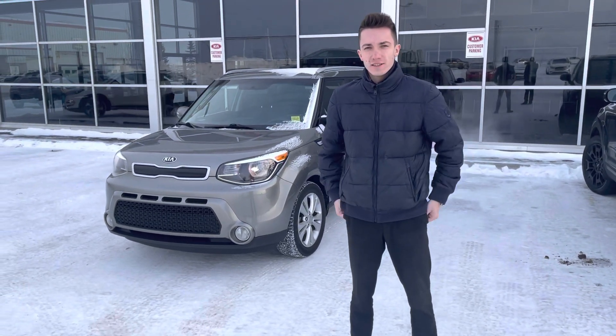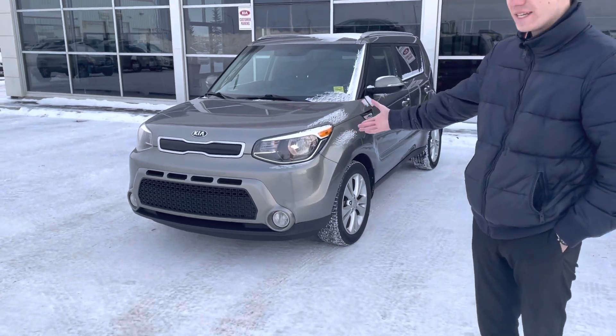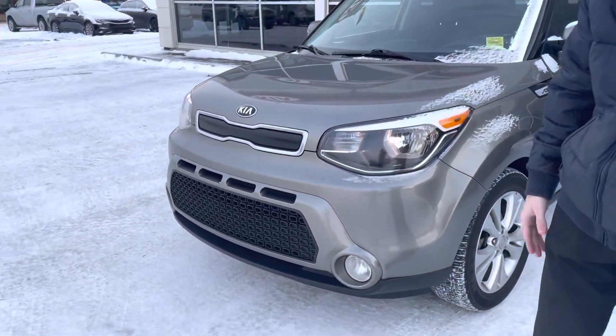Hey Linden, how's it going? This is Daniel here giving you a video from Sure Kia. I just wanted to showcase the 2015 Kia Soul that you have inquired on. I understand you also have a trade-in, so we would love to see that. But let's take a look at this vehicle.